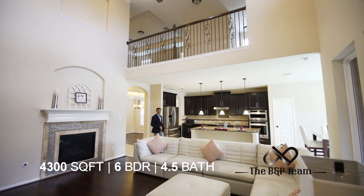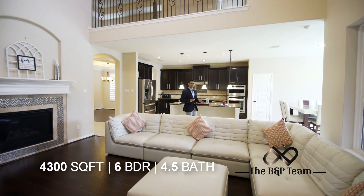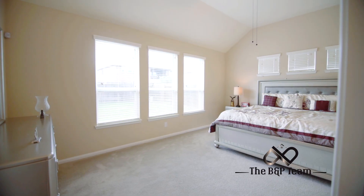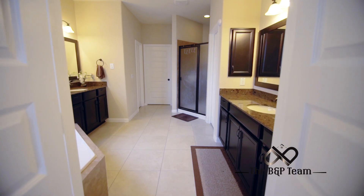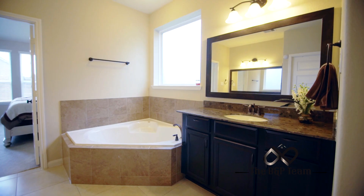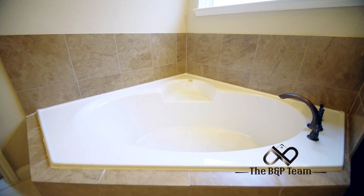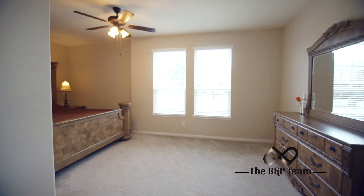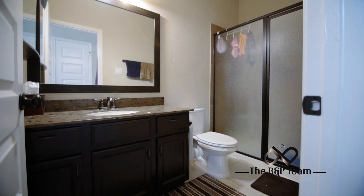This stunning home is 4,300 square feet with 6 bedrooms, 4.5 baths and 2 bedrooms downstairs. The in-law suite is spacious, has an attached bath and a good size closet.